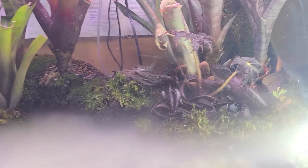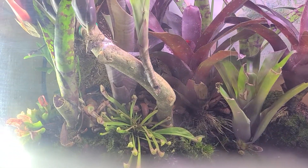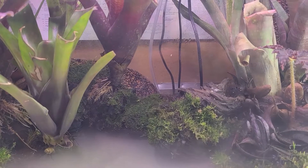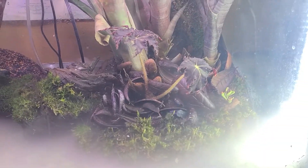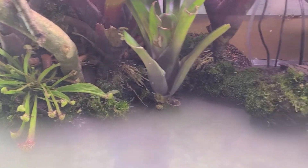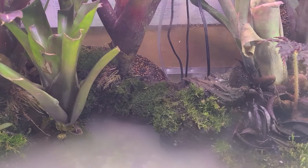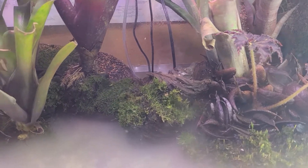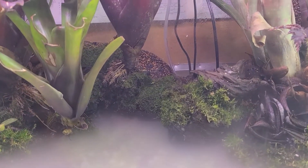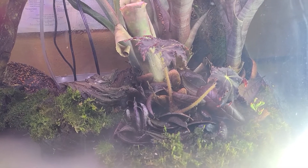Just a little update, nothing too interesting — everything's still growing in really well. Something cool that's kind of happened is that this tank has one smaller island and then a larger main island. At first they weren't connected by anything, but I added this piece of driftwood to kind of bridge the two. Even though they are connected, I still have distinct things happening on each one naturally, which I find fascinating.